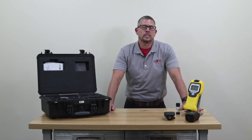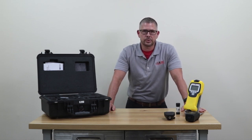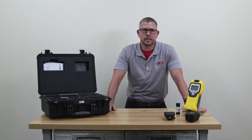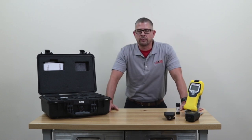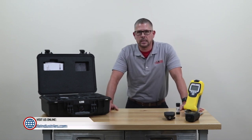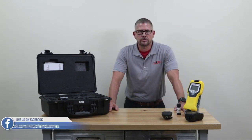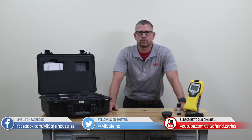Overall, the ChemPro 100i is a really unique meter in its ability to recognize, classify, and identify chemical warfare agents and toxic industrial compounds. It offers a broad range of applications from the military to municipal first responders. You can find more information on our website at allsafeindustries.com or click the link below. Like us on Facebook, follow us on Twitter, and make sure you subscribe to our YouTube channel. Thanks for watching.